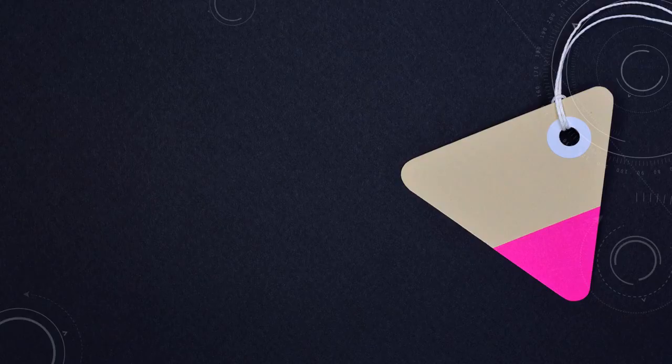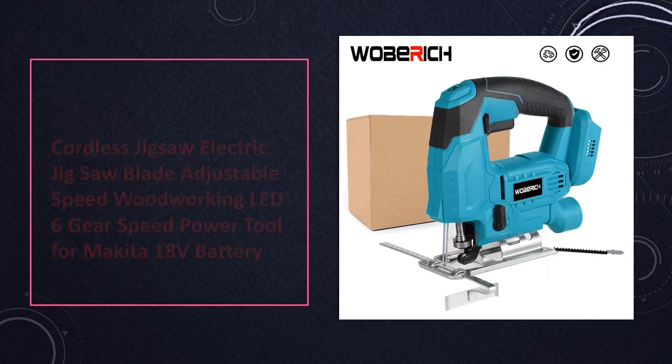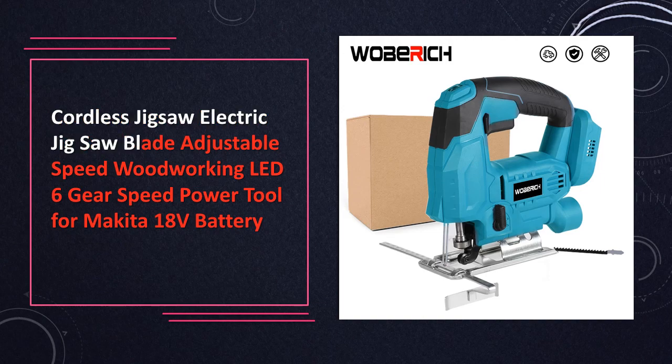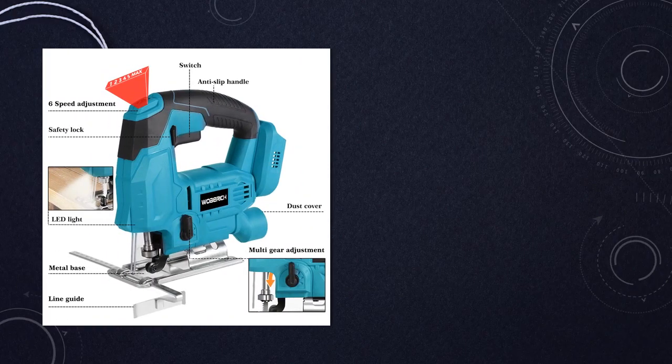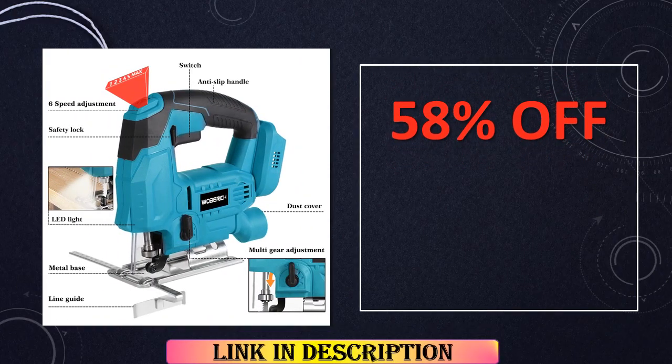At number 2: Cordless Jigsaw Electric Power Tool. Experience adjustable speed control and illuminated work areas with this electric jigsaw. Designed for compatibility with Makita 18V batteries, it provides the flexibility and power needed for efficient woodworking tasks, making it an essential addition to any workshop.